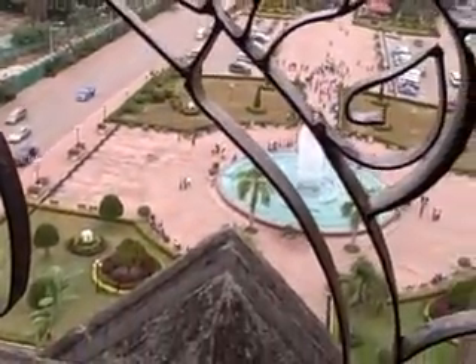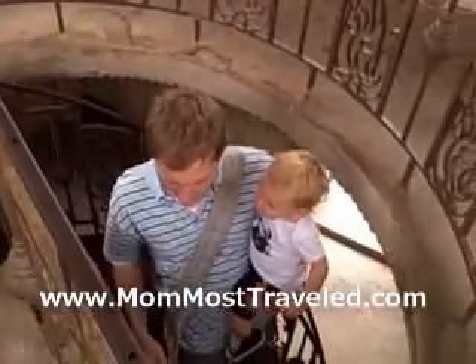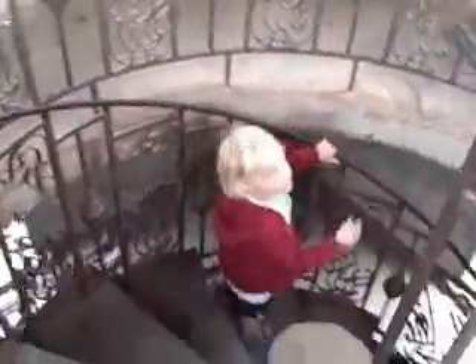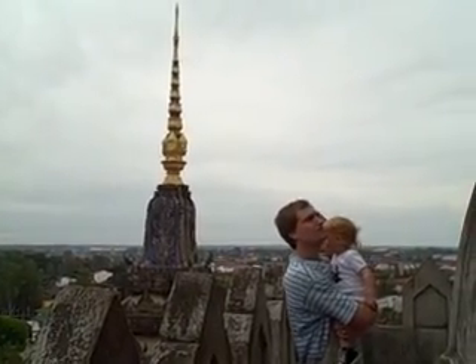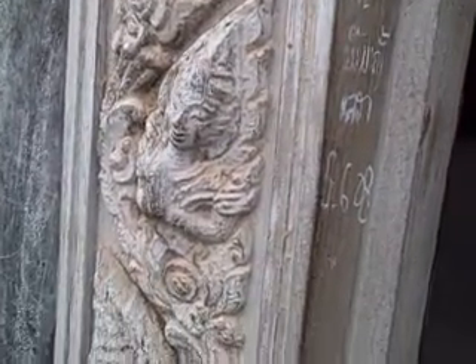After you're done taking in the view, you can go back down the stairs. The architecture is obviously inspired by the designs that you see on Buddhist temples. The decorations here show the influence of the Hindu gods. The Buddha images in Thailand, Laos, and Cambodia look different than Buddha images in other countries like China.